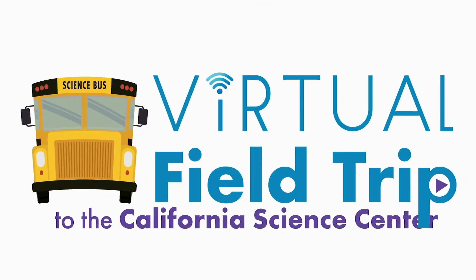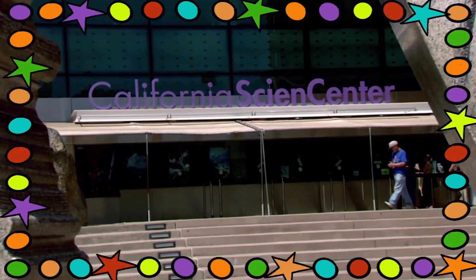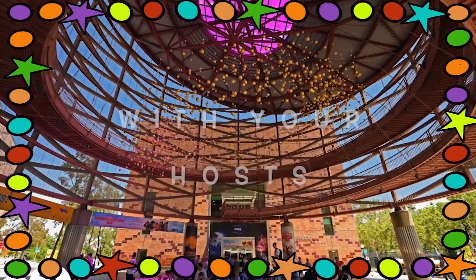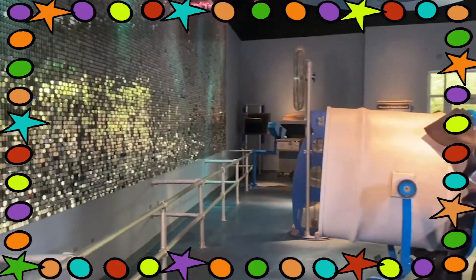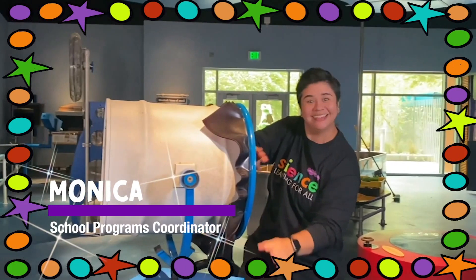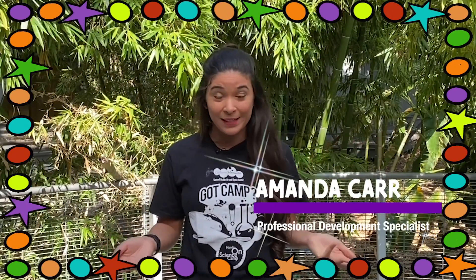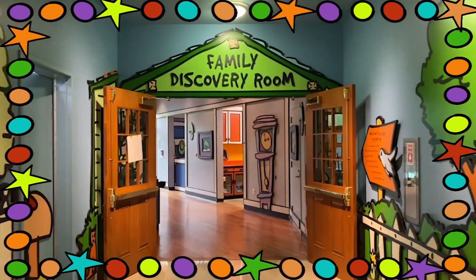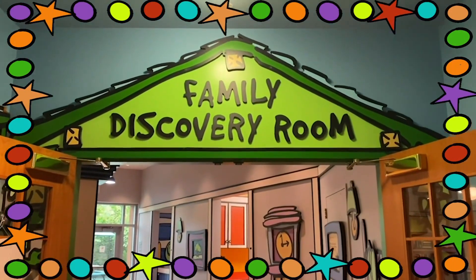Scientists, are you ready for a virtual field trip from sunny Los Angeles? Let's go to the California Science Center with your hosts Mariela and Monica, with a special appearance from Amanda Carr.